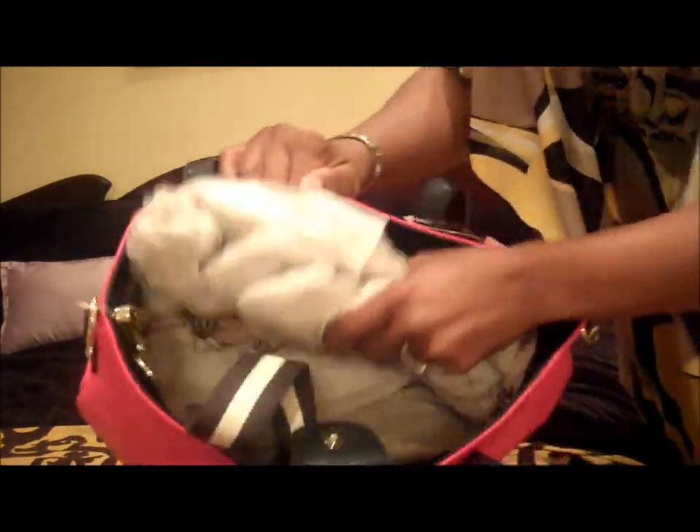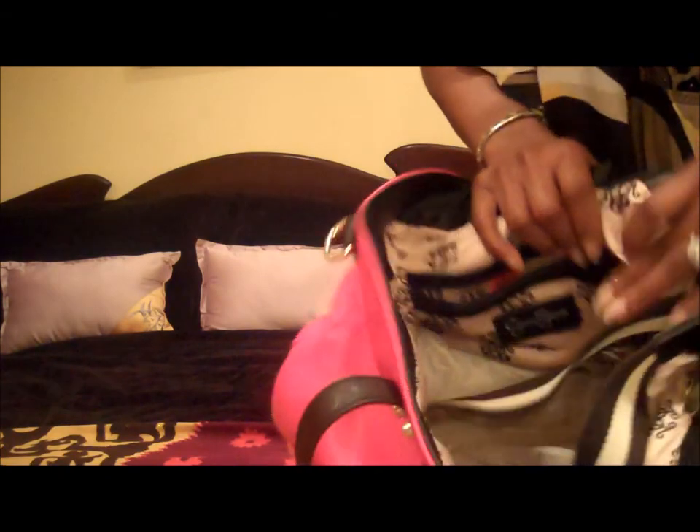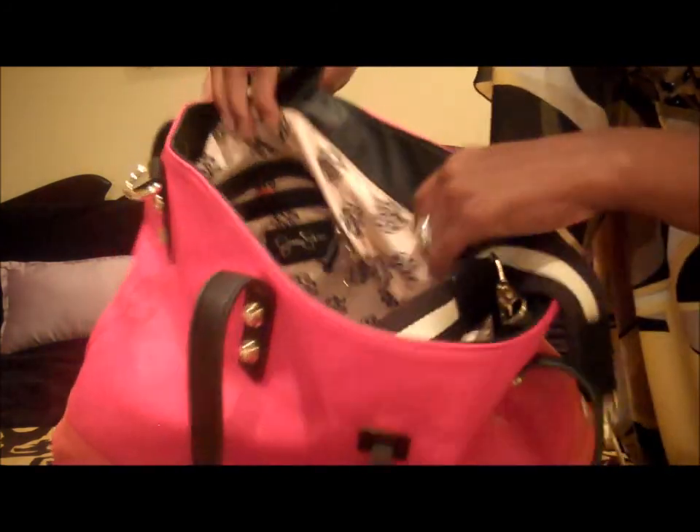Inside the Jessica Simpson tote it has a nice polyester print lining with two open pockets and a zippered pocket. It's pretty big so it's great for the beach. It also has two removable straps so you can make it into a shoulder bag, though the strap color doesn't really match the bag. It also has a little clip inside to attach your wallet or keys. It's pretty functional and not very expensive — under 50 dollars.